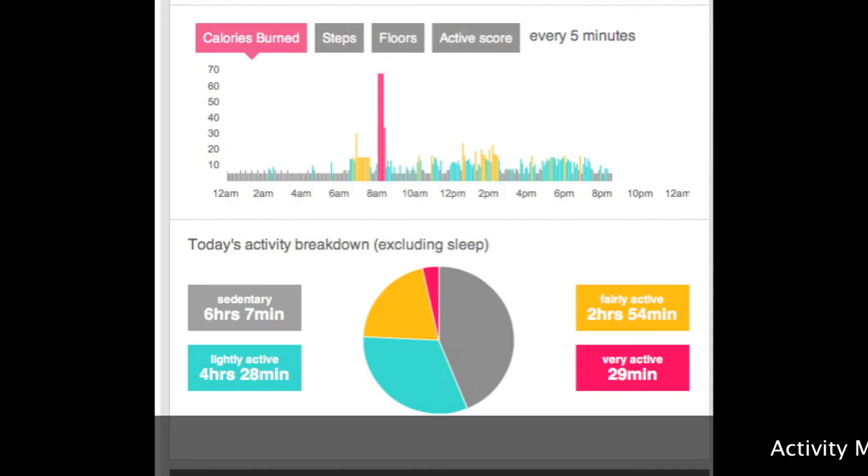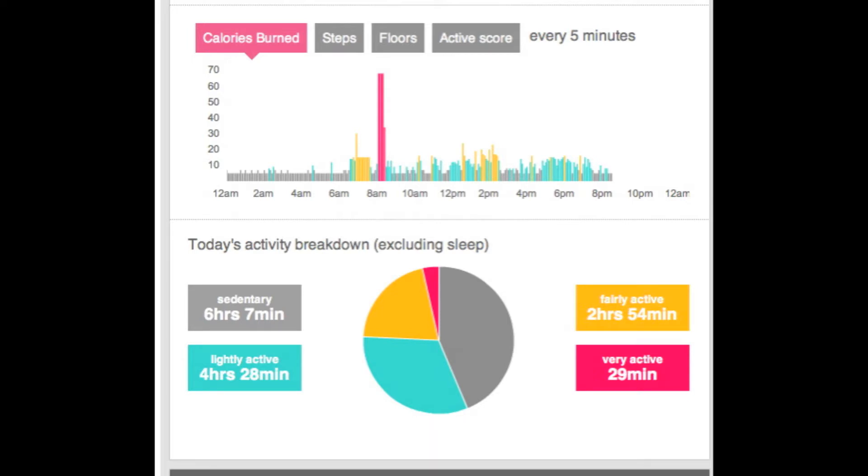This is your activity monitor in a graph format. It shows you for every five minutes how active you were on a scale of sedentary to very active. It also breaks down how many hours and minutes you were active, fairly active, very active, or sedentary.